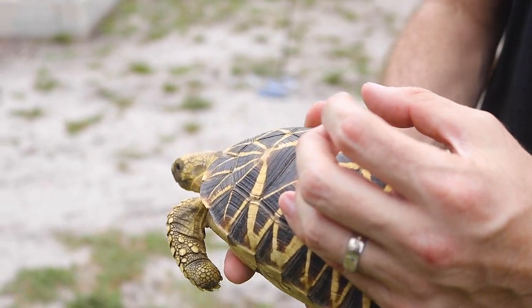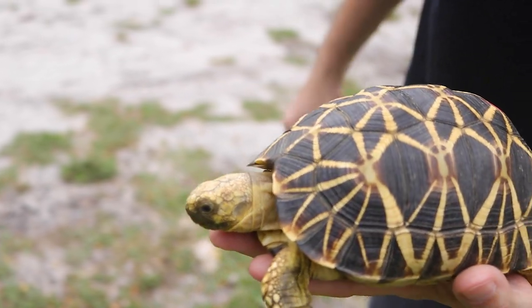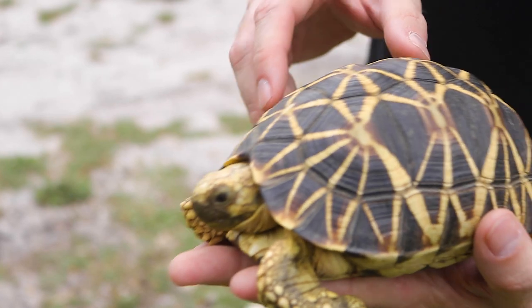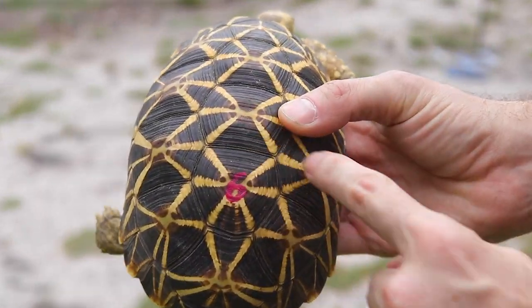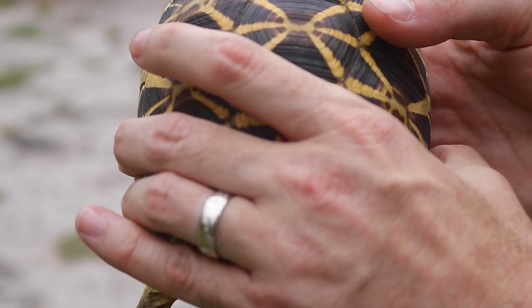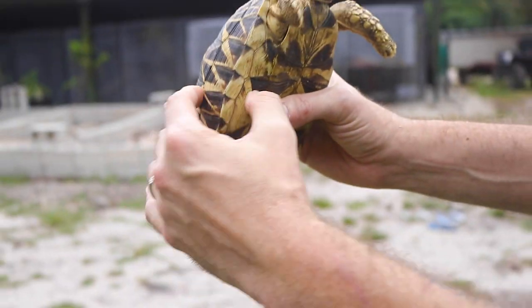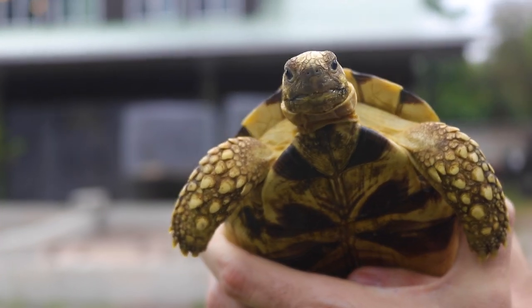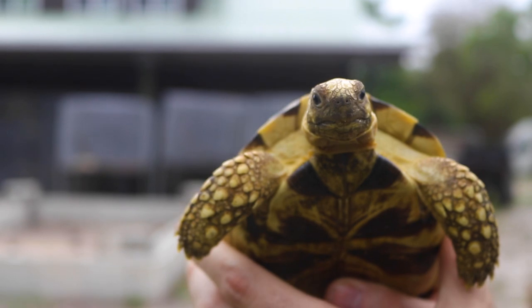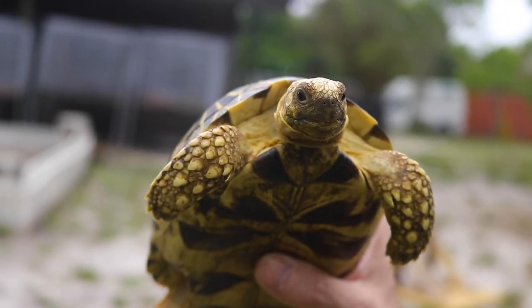When star tortoises are first born, they're like the size of a ping pong ball — maybe a little bigger. They are tiny and very delicate. These guys are already well established and well started. Cool yellow patterning with that radiating star pattern across the back — one of my favorite tortoises. The Burmese star tortoise has such cool personalities. If you're looking for something easy to handle and work with, these guys are definitely one of them.